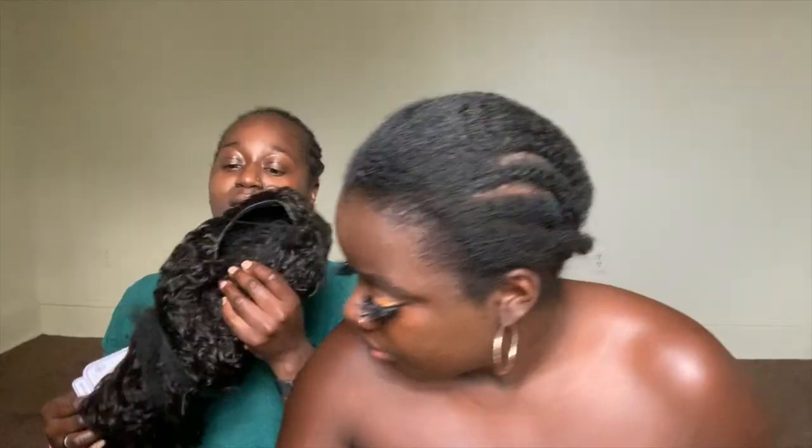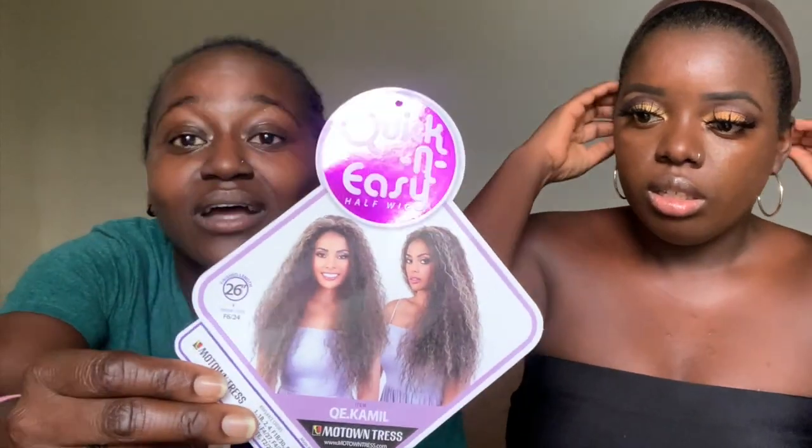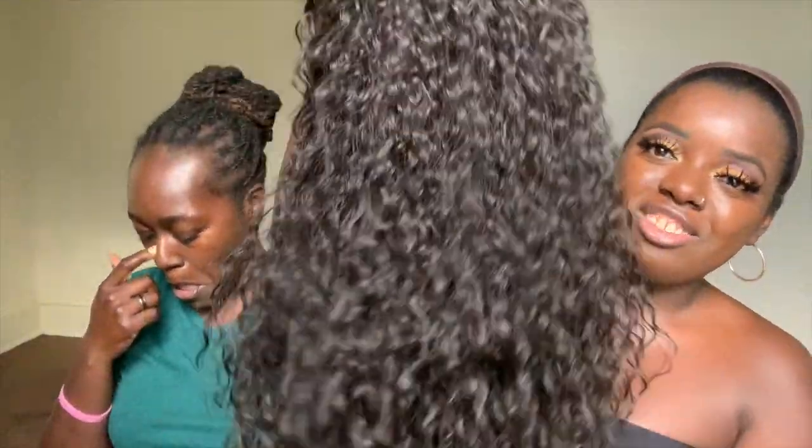Next we have QE Camille, number two color — quick and easy. Number two is my natural hair color. I like these curls — it feels soft, it feels good. Of course, you have the long comb in the front. A lot of the older half wigs have the long comb in the front, but you notice the newer Outre half wigs have two combs on the side. This one has two combs in the back and no adjustable strap. This is some vacation hair, y'all — a good 26 inches.